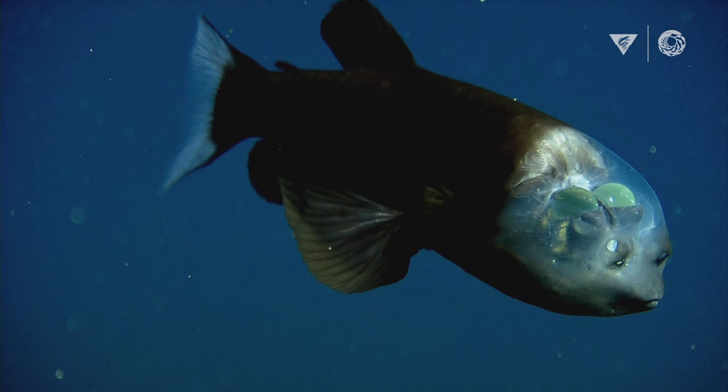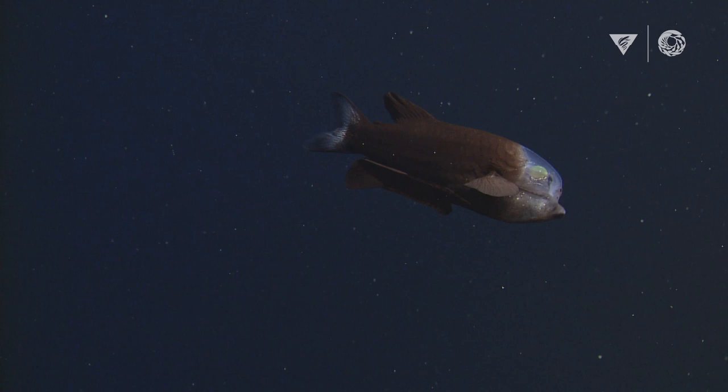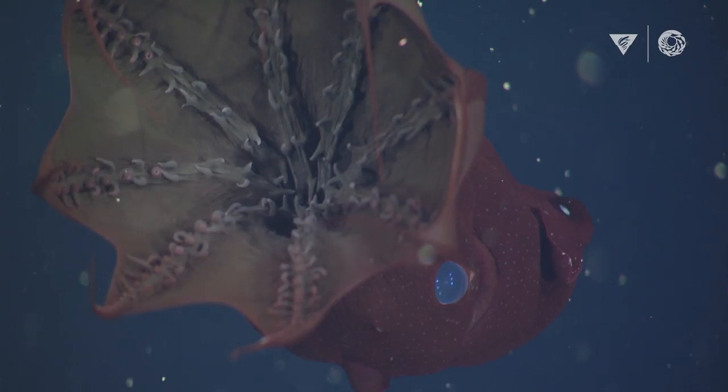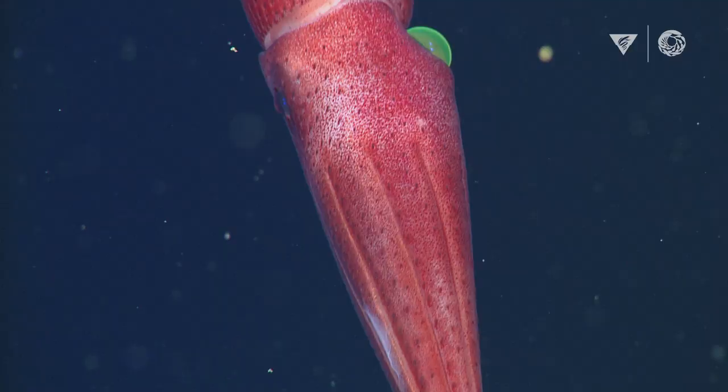Monterey Bay is the best studied patch of deep ocean on the planet, and yet we're still finding new things every time we go out. It's exciting to think that there's that much more to be discovered in the rest of the world ocean.